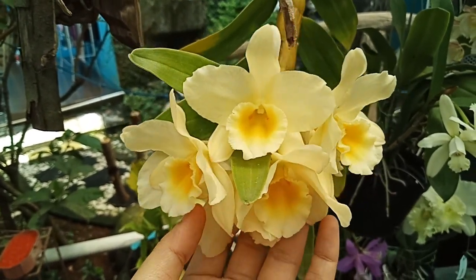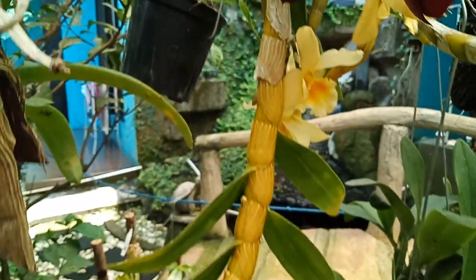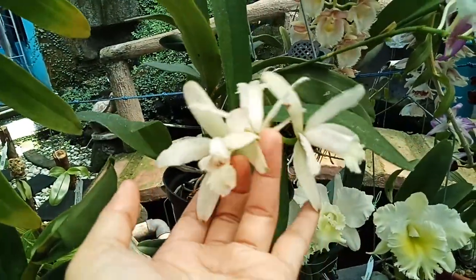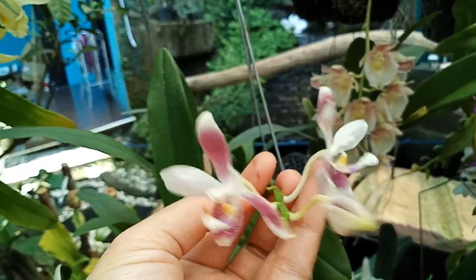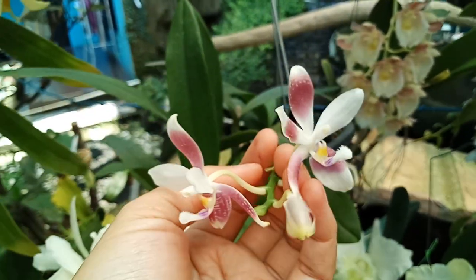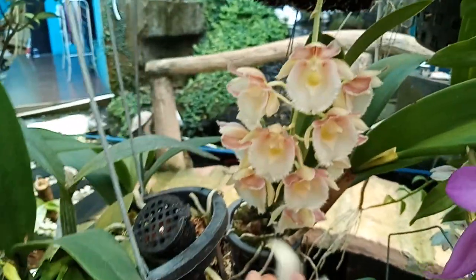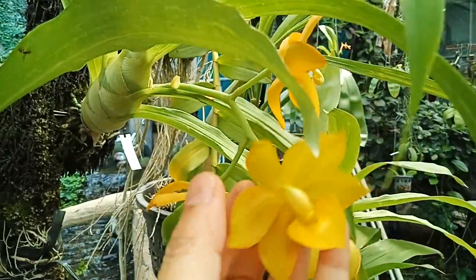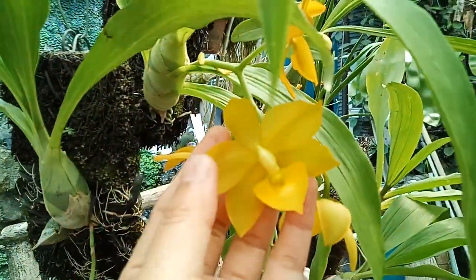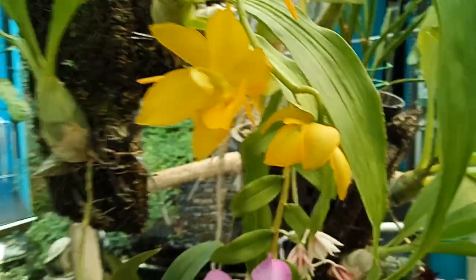The melon aroma is really strong, especially this one that just bloomed — yesterday in the video it was still in bud, now it has started to open. The others are also still fresh. I posted a video about this Tata lea. This one is Phalaenopsis — the label name is Phalaenopsis speciosa. And this one is Chloe citum.